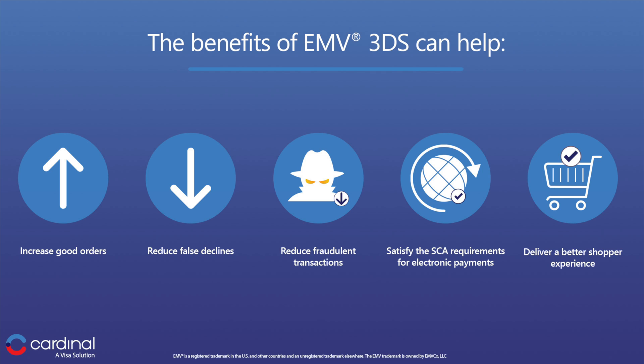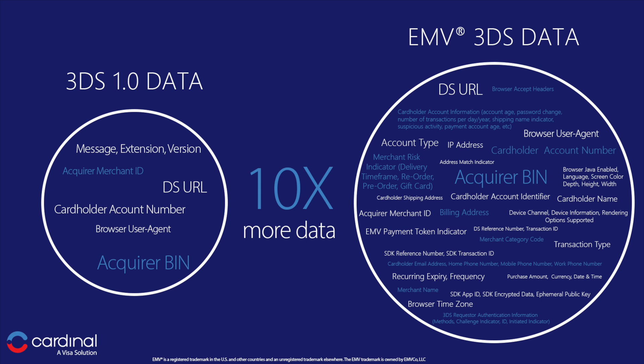3DS authenticates card-not-present transactions. It works behind the scenes the majority of the time, and on any device. It helps reduce false declines as well as fraud, while helping increase good orders and delivering a better shopping experience. There is 10 times more data exchange in EMV 3DS than the original 3DS 1.0 protocol, meaning fast and secure authentication with all the benefits we just mentioned, making digital commerce a better and safer experience for everyone.